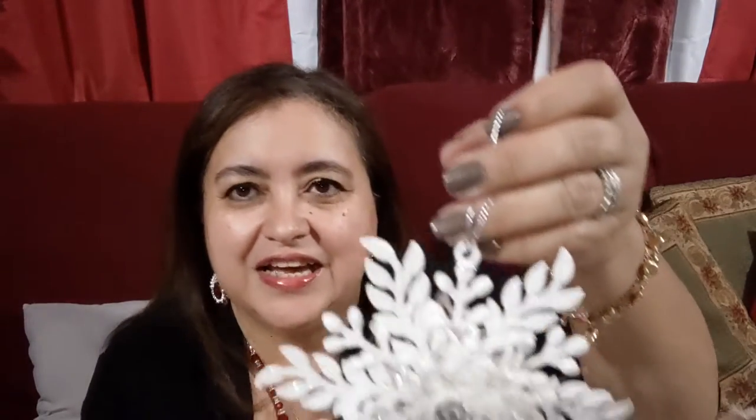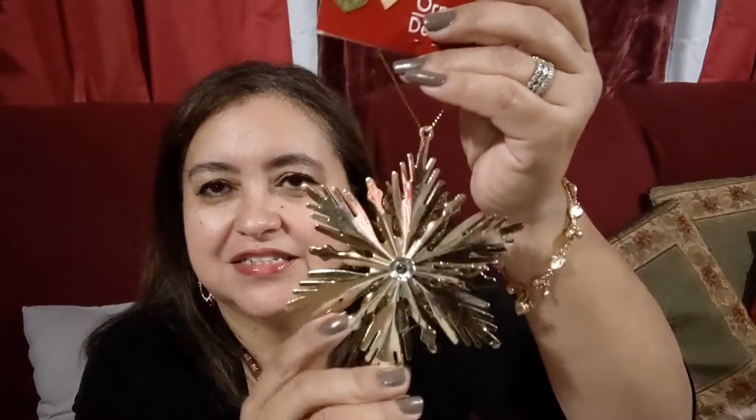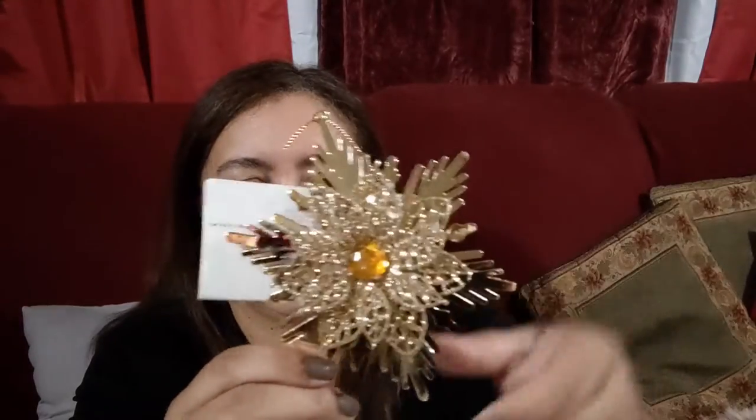I found these super cute ornaments. Look how nice this is — it's double-sided with a gem in the middle. This is adorable — I love this snowflake. They also had a similar one in gold, but that one is just one-sided, no two sides. But it's beautiful too. It's a nice metal, not flimsy at all. Very pretty.